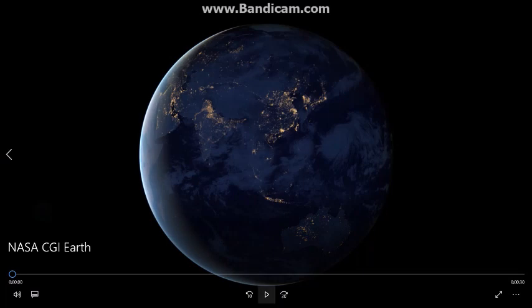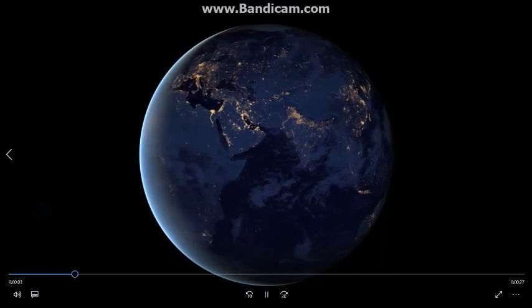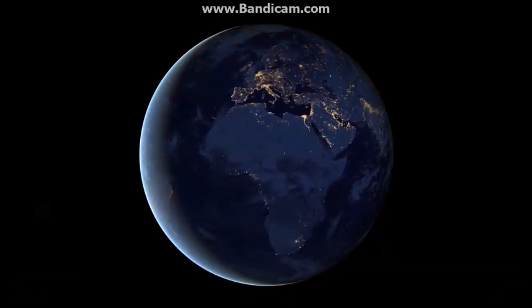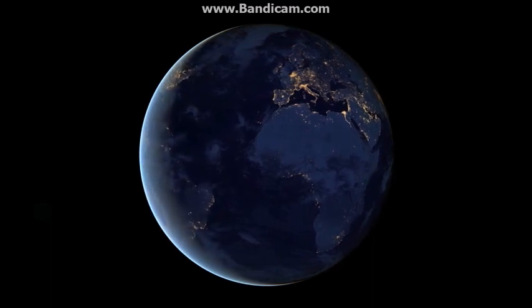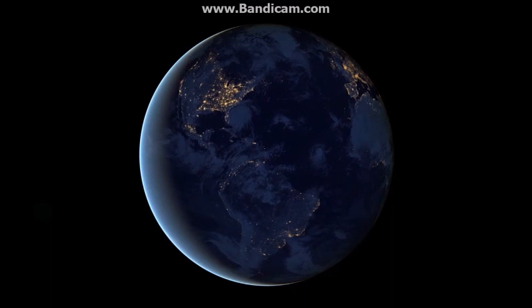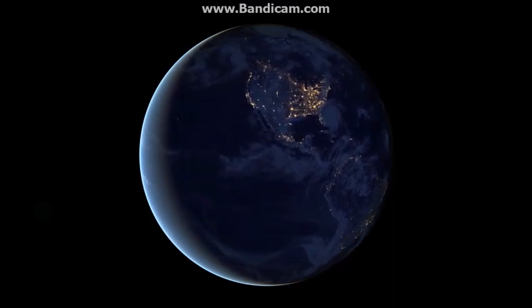Why can't NASA make footage that isn't either heavily edited or straight-up CGI, and why don't they release raw files? If there are over 2,000 satellites orbiting Earth, why have no photos from the space station or astronauts included these satellites?